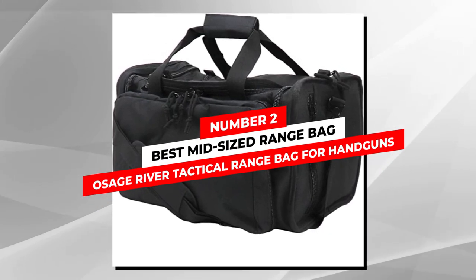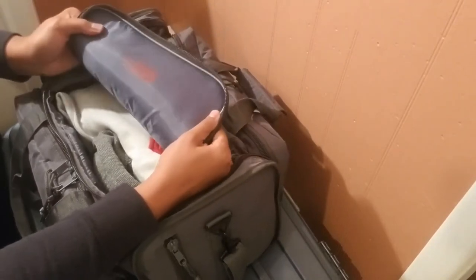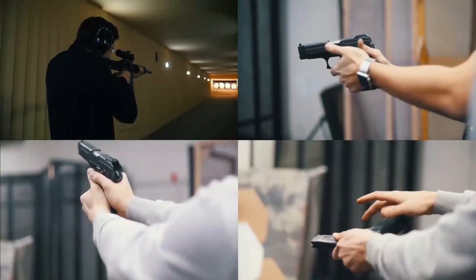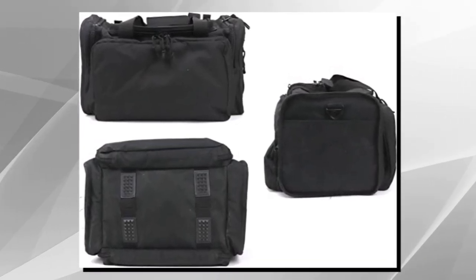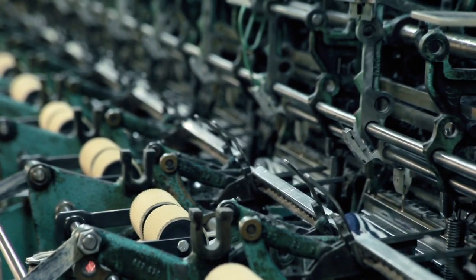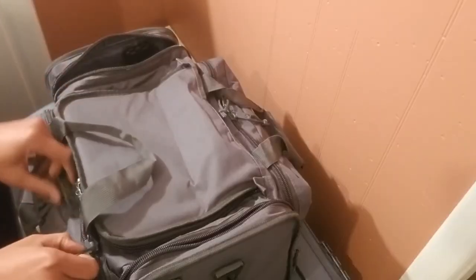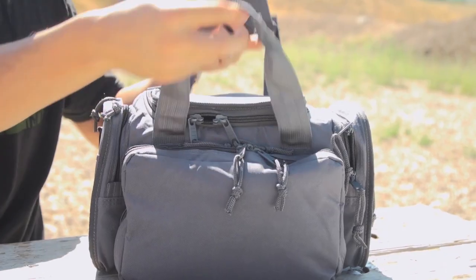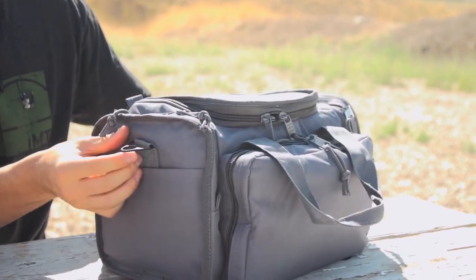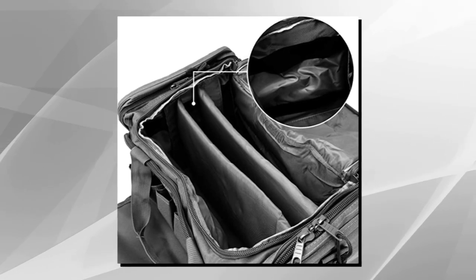Number 2: Best Mid-Sized Range Bag — Osage River Tactical Range Bag for Handguns. The Osage River Range Bag is a very versatile storage solution for anything from a hunting trip to a long day of shooting at the range. This mid-sized bag has nine compartments and more than enough space to carry all of your range day gear. It is made from 600D ballistic nylon with high-level craftsmanship and heavy-duty stitching. Every Osage River Range Bag uses heavy-duty zippers and durable paracord zipper pulls. The removable shoulder strap is attached using durable metal side clips, and the overall build quality is exceptional.